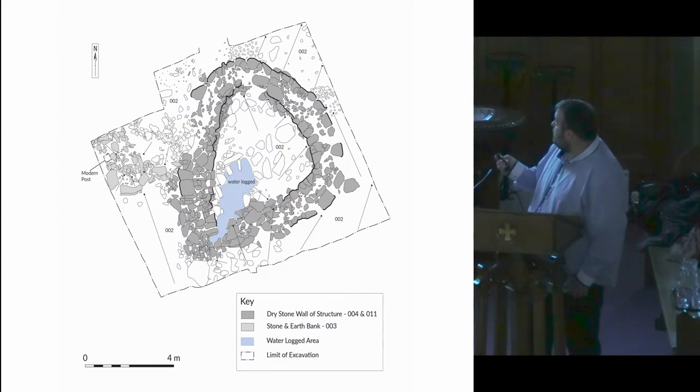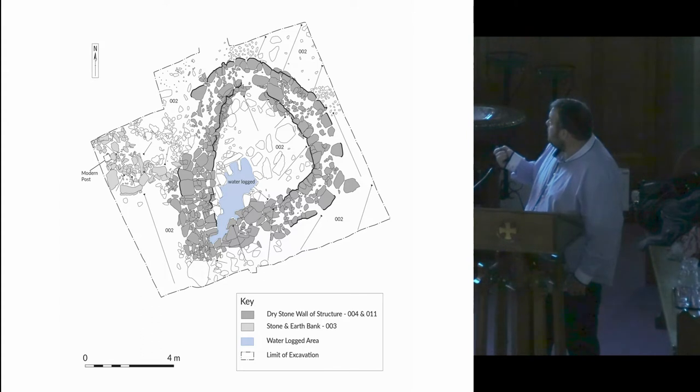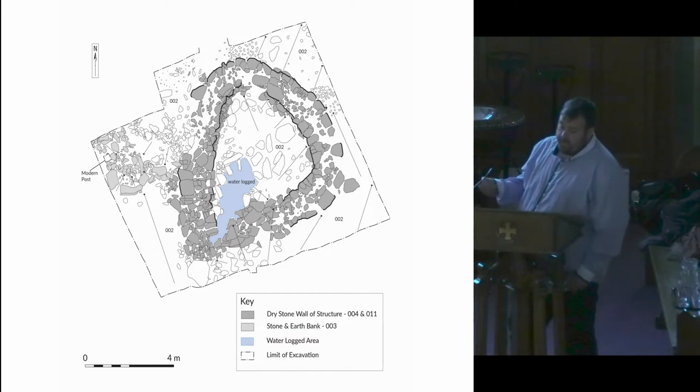Here's the post-excavation plan. There's the bank we were speaking about. In the centre of the area was also a natural spring. So this combined with the water coming down from the hillside and the natural spring, it must have been wet conditions constantly. There didn't appear to be any good reason why this would be the case.